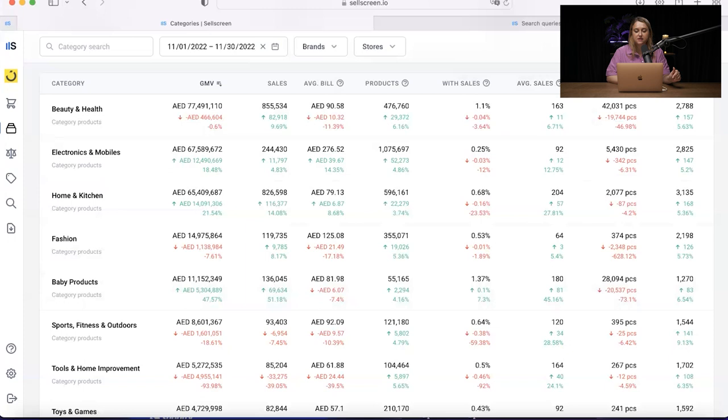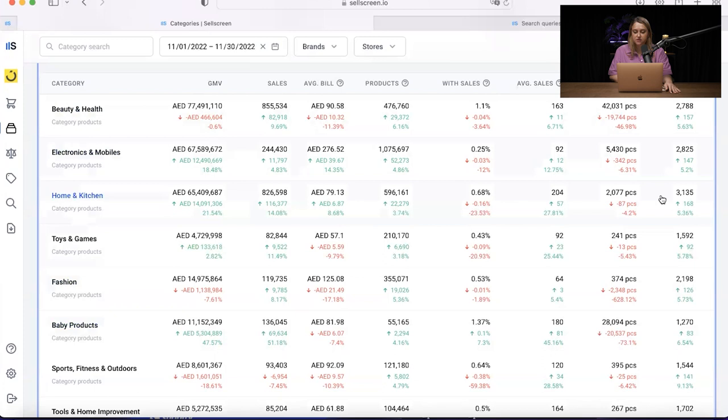For home and kitchen, the average stock is way less than baby products, which also indicates how easy it is to enter the market. The last metric is the number of sellers. Home and kitchen has almost 3,000 sellers, health and beauty has almost 3,000 sellers, while toys and games has 1,600 sellers. These are all the category metrics you need to have in mind.